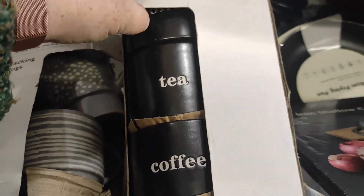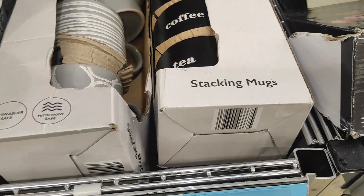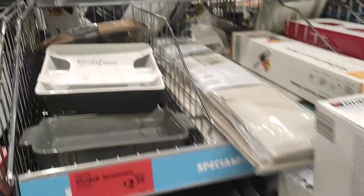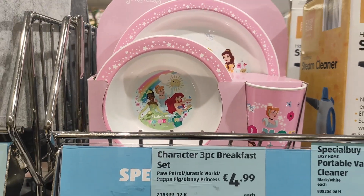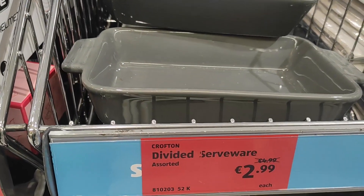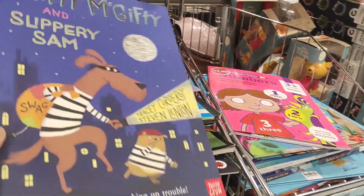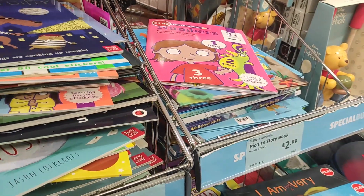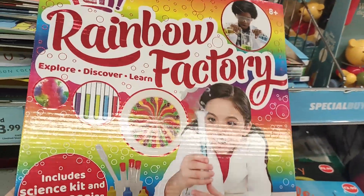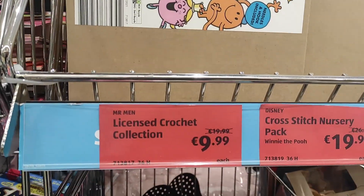These four-pack of stacking mugs — I thought they were very nice, and they're a good size mug. The last thing I needed for my house is more mugs though! They have a divided serving dish reduced down to €2.99. They actually have a good lot of books, and some children's items — an alternative to an Easter box. There's a little knitted bundle reduced down to €9.99.